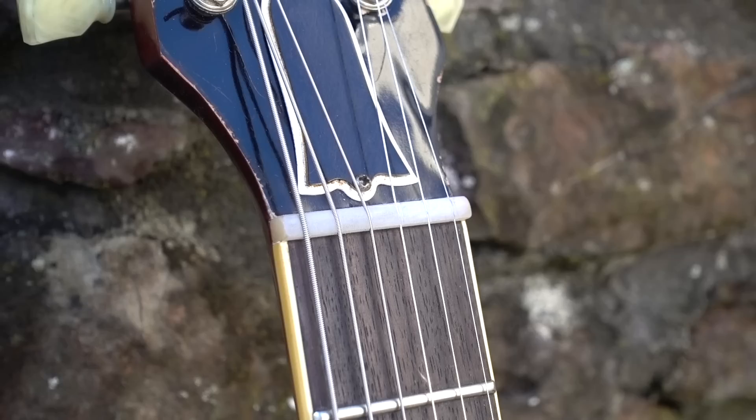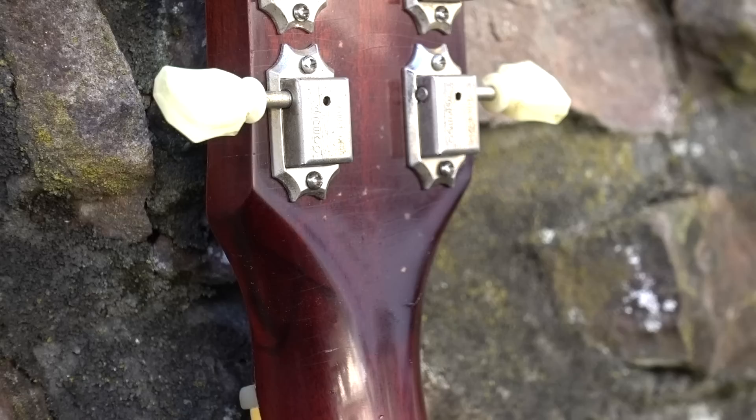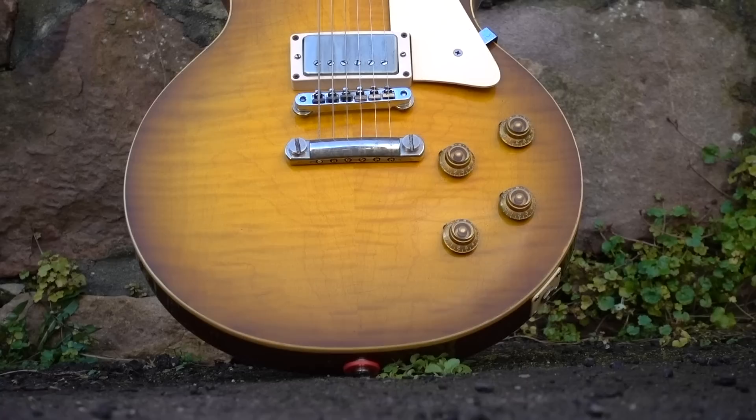Last but not least, Hugh made a new nylon nut for the guitar before lightly relicking — a bit of razor-checking here and there on the back of the headstock and the neck — just so the guitar looked commensurately aged across the board. And voila, as good as new. Or at least as good as you can expect for a 43-year-old guitar.